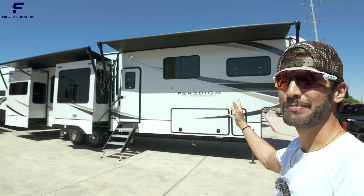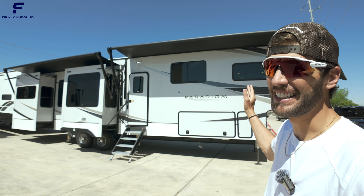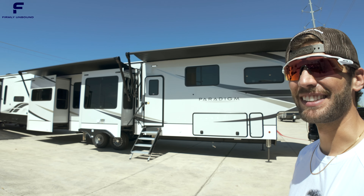This Rear Den Alliance Paradigm is brand new for 2024, and they knocked this thing out of the park. It is very impressive. Let's go take a look.